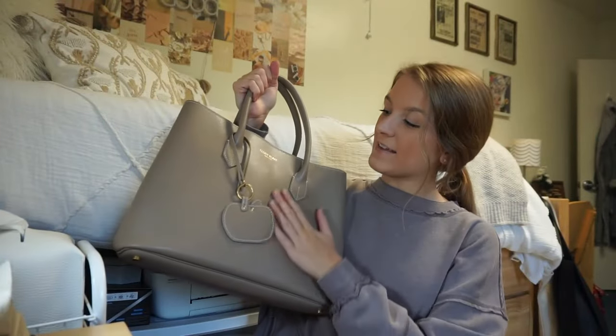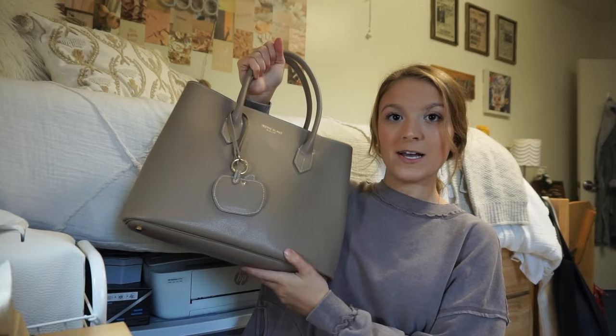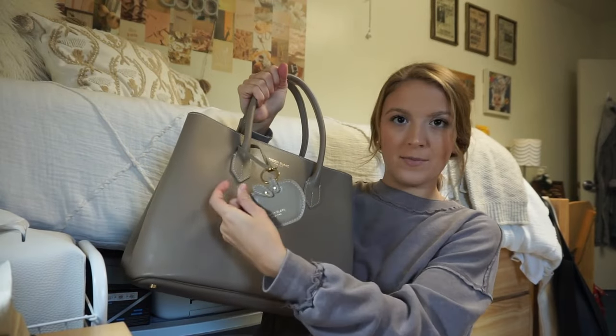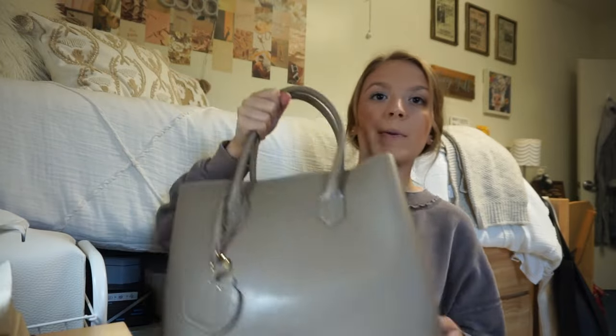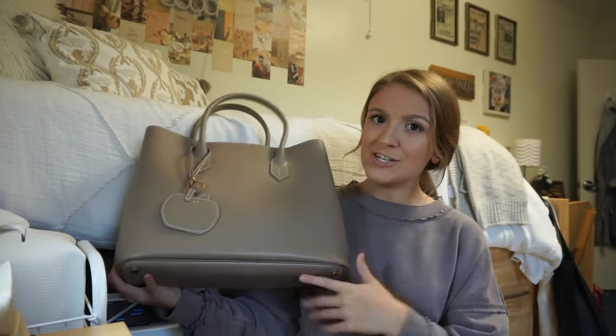Alright guys, so this is the bag that I use — it's from Teddy Blake New York. I love this little keychain they put on there; sometimes I have it on, sometimes I take it off. This is not the purse I carry to class or on an everyday basis, but it's definitely my formal, nice bag — if I'm going to an interview or going downtown to work on school work or business stuff, this is the bag I'm going to carry.